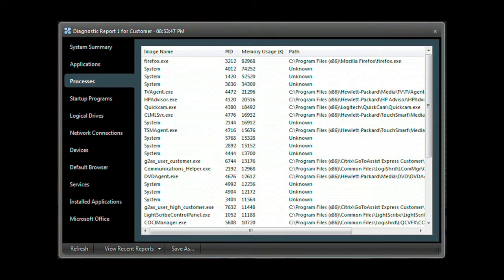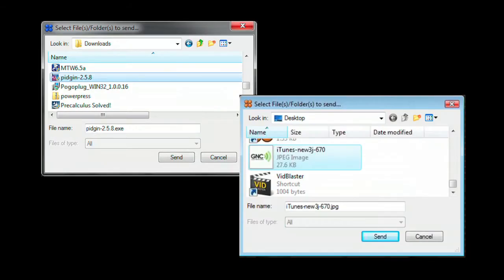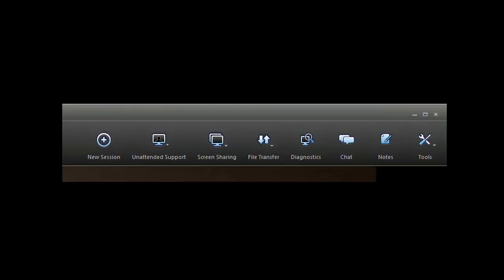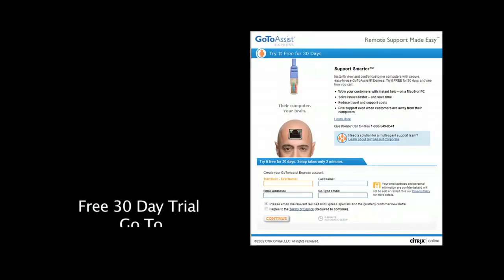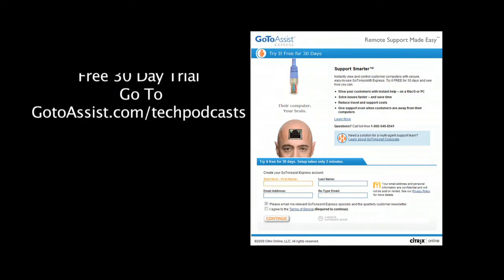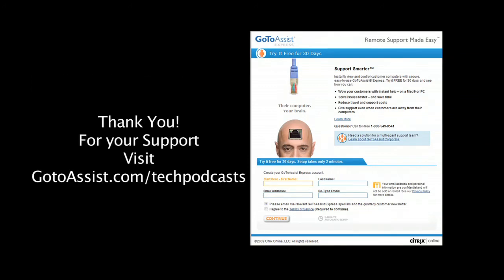GoToAssist Express gives you full access to their desktop. Need deeper access? Run the GoToAssist Express diagnostic application to get a system summary, application list, processes, programs that start when the computer starts, network connections, devices, services, along with installed applications, and much more. Easily send or receive files between your computer and your client's. Need to run two support sessions at the same time? You can run multiple support sessions with GoToAssist Express, which also includes an interactive chat client. To try GoToAssist Express free for 30 days, visit GoToAssist.com/techpodcast.